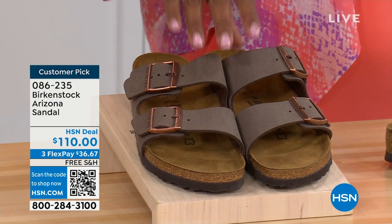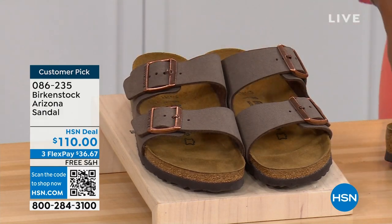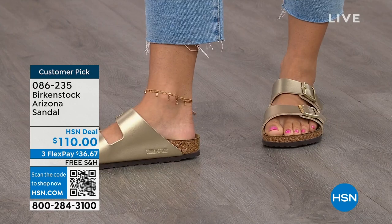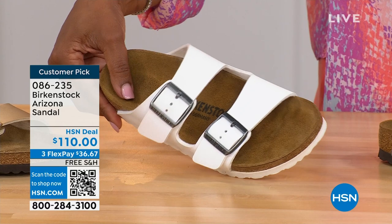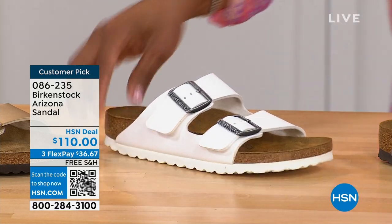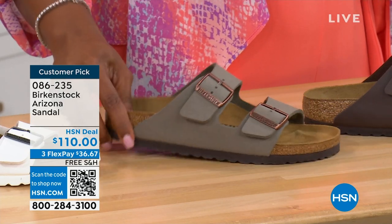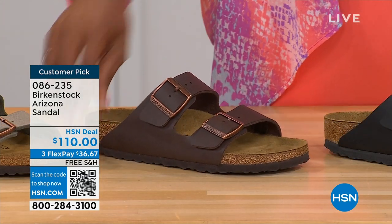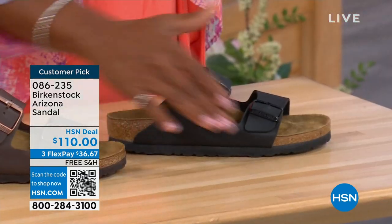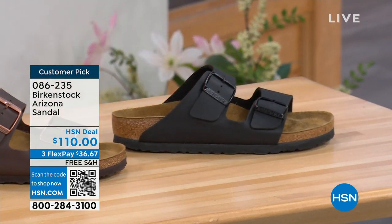The colors available include mocha — it's hard to keep mocha in stock, it's always so popular. There's gold — look at how cool that is. White with a white outsole. Stone — lighter than mocha, a little more gray side. Dark brown. And black — black with black buckles and black outsole, really chic. Customer pick on hsn.com, sizes five to eleven and a half.